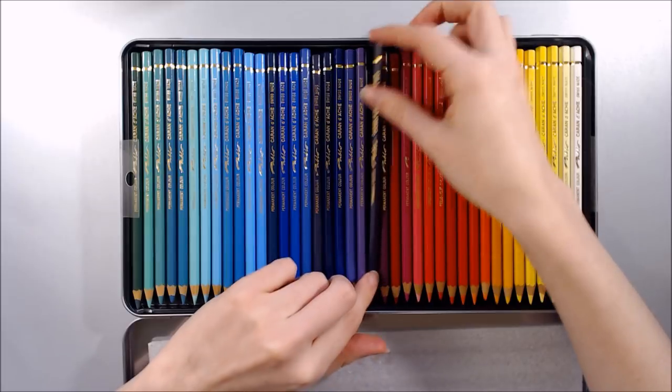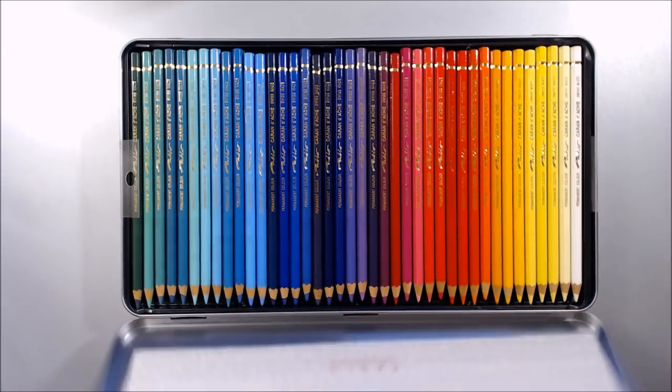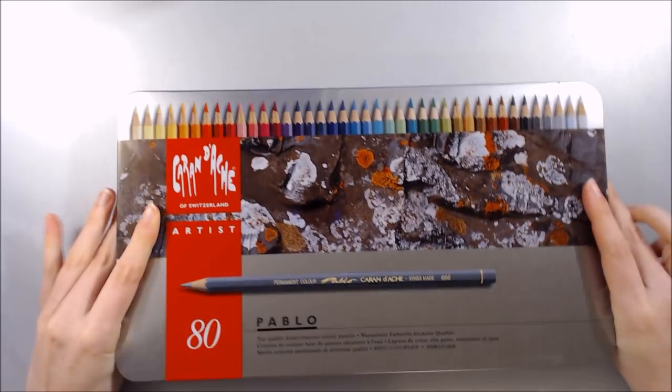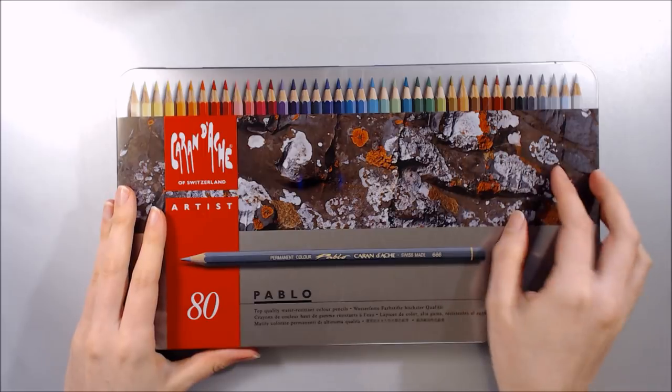Honestly though, they had barely been touched- only one had been sharpened a fraction, but otherwise they were as new. I seriously recommend going this route if you're looking for cheaper art supplies, if you have some patience and time to spare. On top of this 80 set, I also bought some extra colours open stock to supplement the range of colours that I knew I'd use a lot.